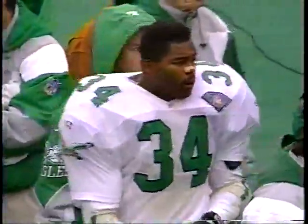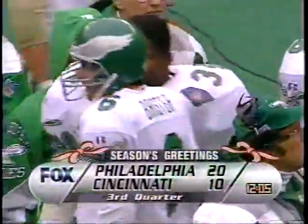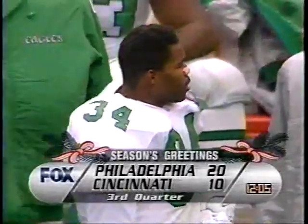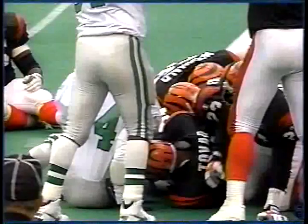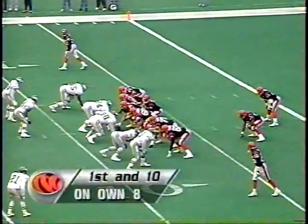Cincinnati trailing 20-10 will take over with 12:05 to play here in the third. You wonder why Herschel Walker fumbled a moment ago? Here is why. We saw some of our crew earlier, our crew involved in giving us those great sounds. Not only fumbling, but probably why he had that Band-Aid on his nose.